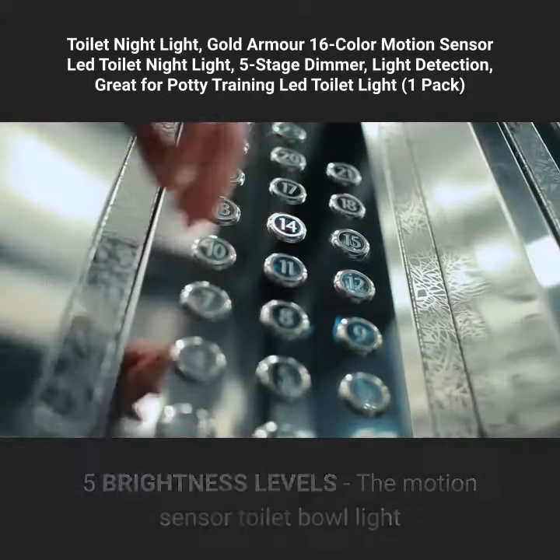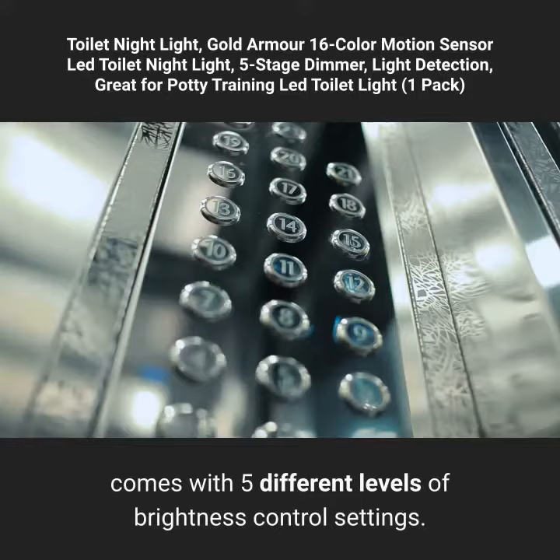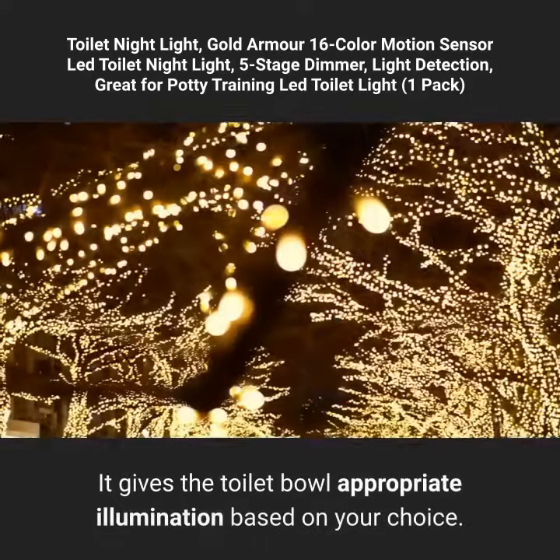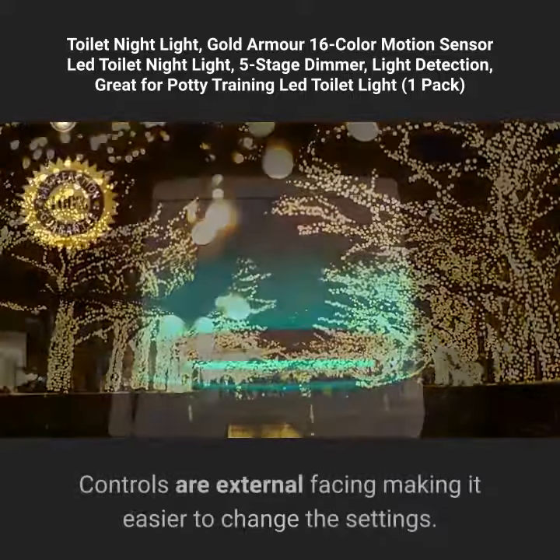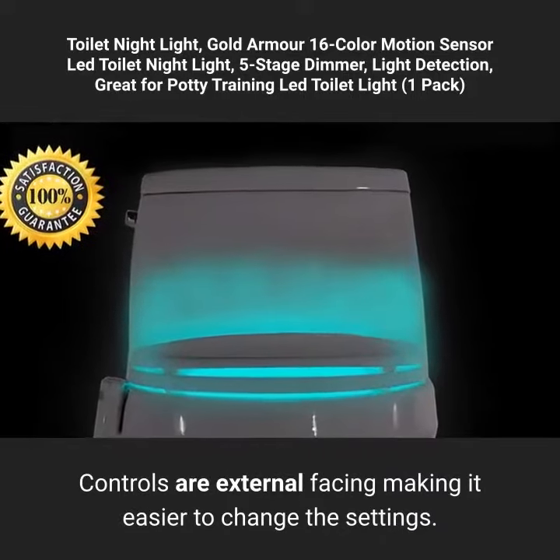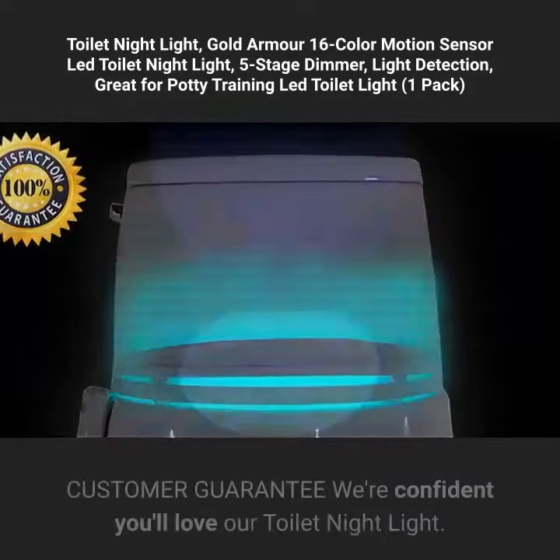Five brightness levels: the motion sensor toilet bowl light comes with five different levels of brightness control settings. It gives the toilet bowl appropriate illumination based on your choice. Controls are external facing, making it easier to change the settings.